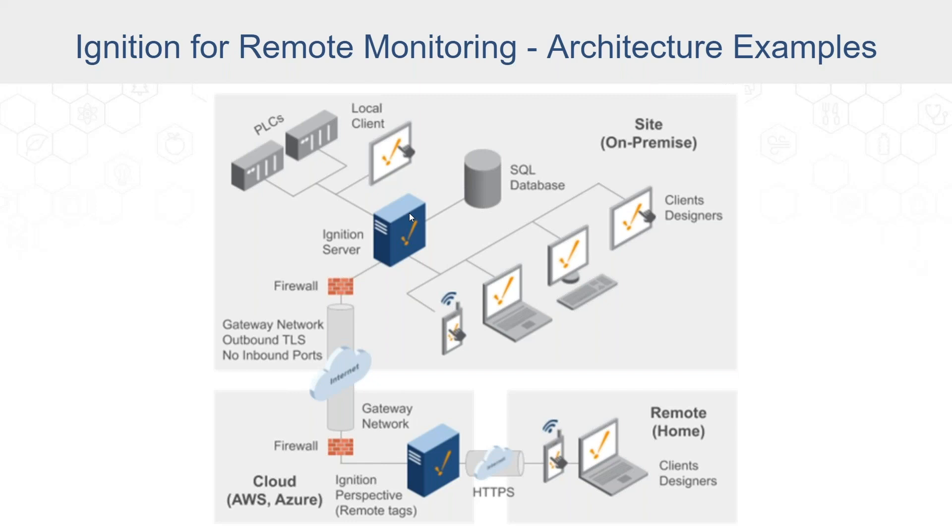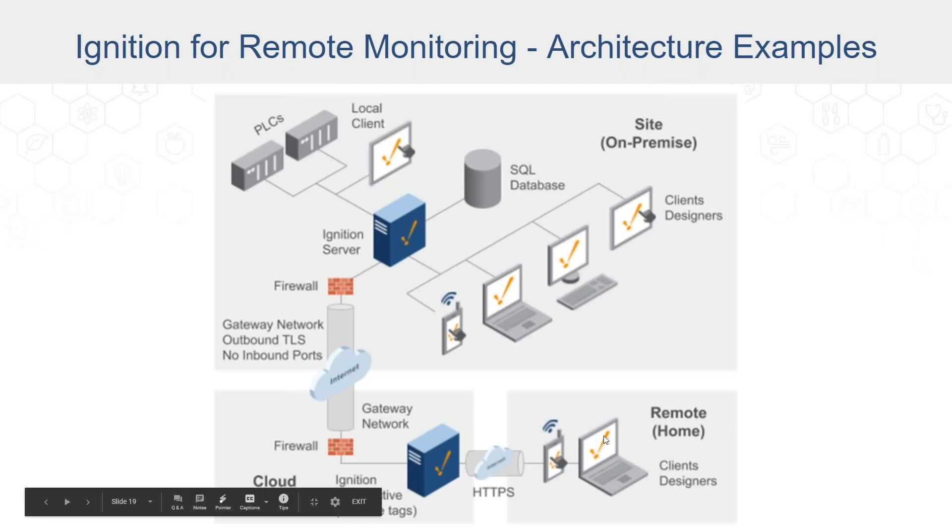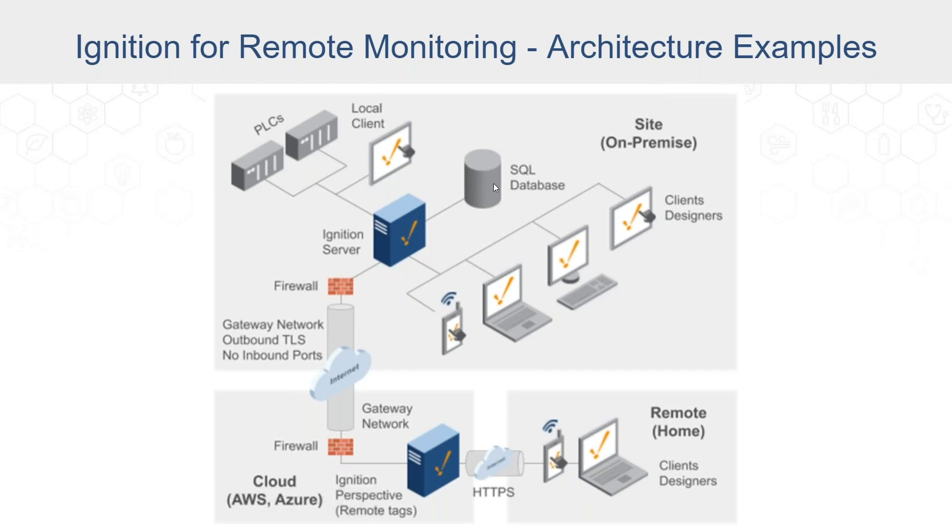In the case where you have an edge gateway between the main server and the PLC, the edge gateway will be able to store about one week's worth of data in the event of a network outage. A user utilizing this platform could look at data from the local SQL database going back a year or two years if needed — it just depends on how much space you have and the resources available.